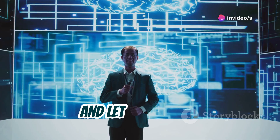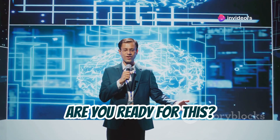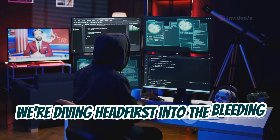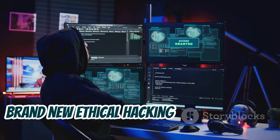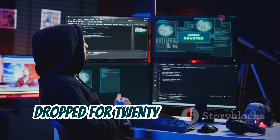Hey everybody, Linus here, and let me tell you, are you ready for this? We're diving headfirst into the bleeding edge of cybersecurity with the top 10 brand new ethical hacking tools that just dropped for 2024.